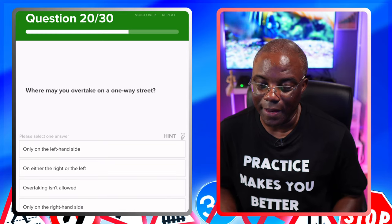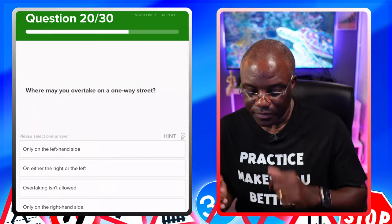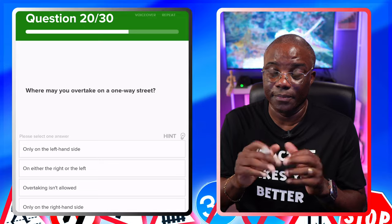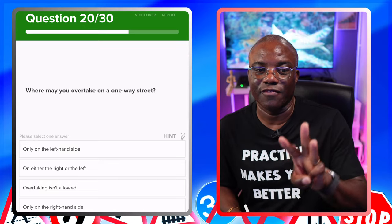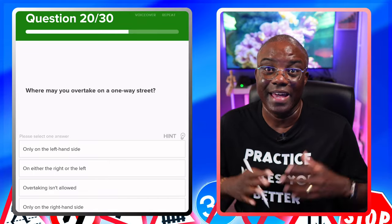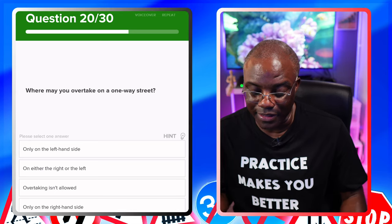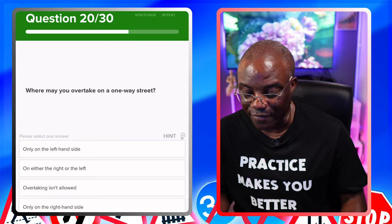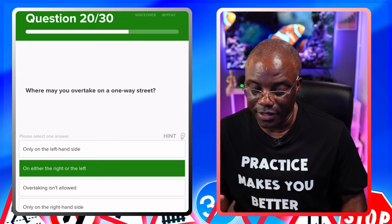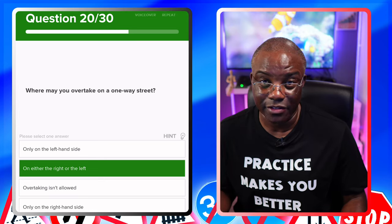Where may you overtake on a one-way street? Everybody thinks a one-way street is wide enough for one car, so they always go for overtaking isn't allowed. But overtaking is always allowed if it's safe to do so. When this question comes up, they're talking about lanes. If you've got three lanes and cars are all going in the same direction, overtaking could be left, middle, or right — it makes no difference because you're all going in the same direction. Options: only on the left-hand side — no. On either the right or the left — yes. Overtaking isn't allowed — that's the common wrong answer in the classroom. Only on the right-hand side — no.